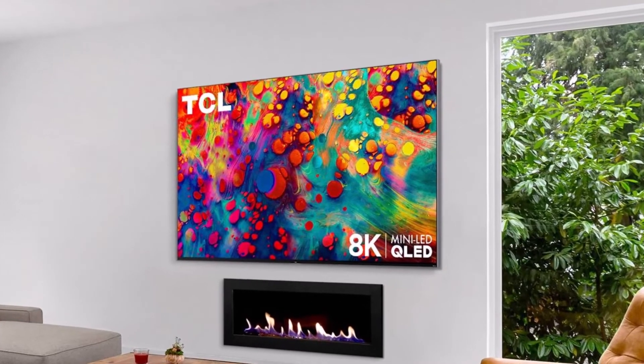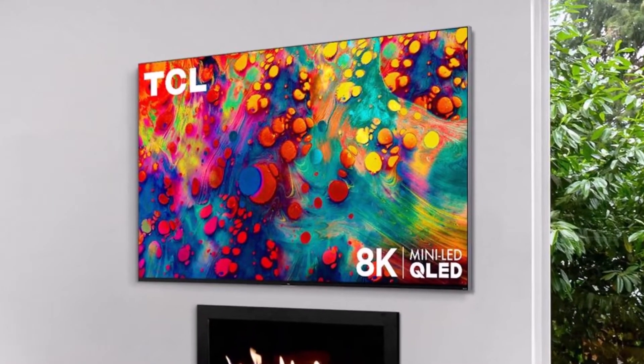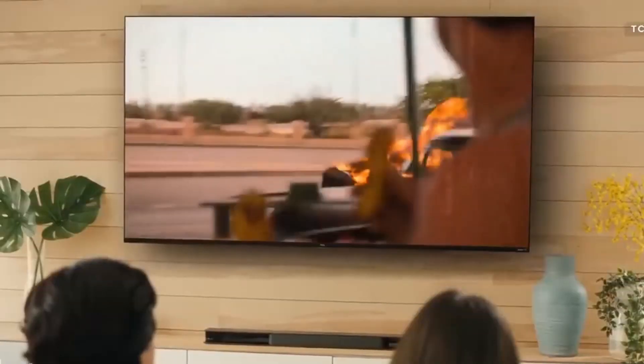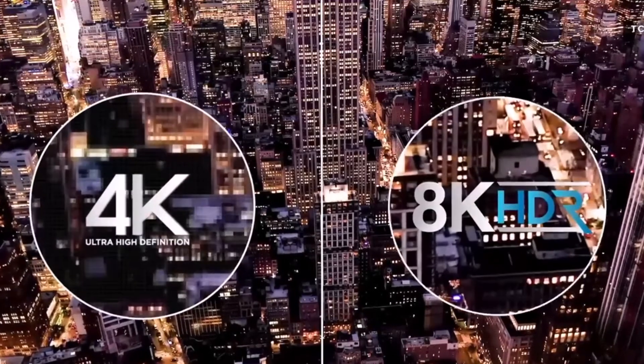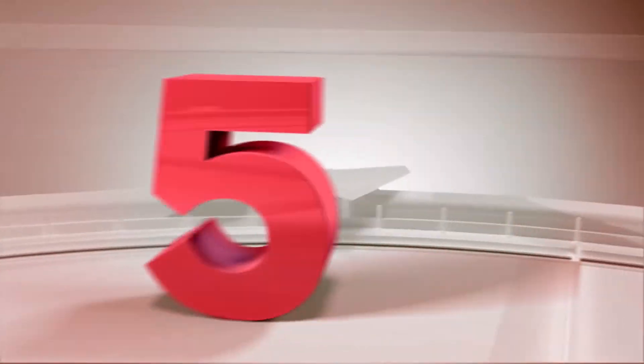Despite its impressive features, the TV does face challenges common to all 8K TVs. The 8K panel exhibits limited viewing angles, and the audio quality is deemed mediocre, though this can be addressed with a soundbar.